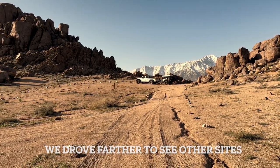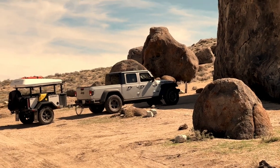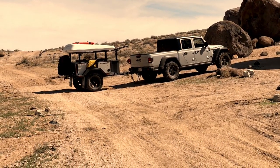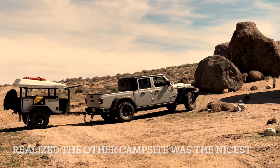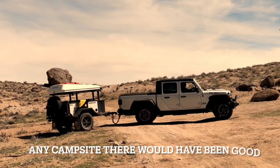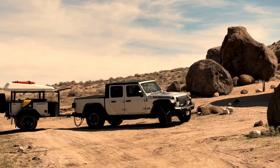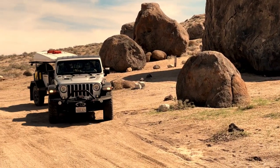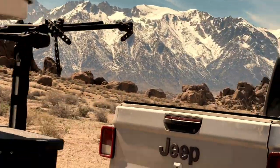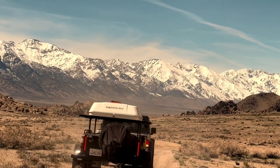After driving down that 4-wheel drive road for a while, we found one campsite that was particularly magnificent. We investigated a couple more campsites further on down the road and realized that the one we had just seen was just absolutely breathtaking and couldn't be compared to any of the other campsites available on that road. We wisely turned the Jeep around and headed back to that campsite before anybody else would come and grab it. When we went back and set up our camp, it sunk in that we had found a particularly special place to camp inside of Alabama Hills National Recreation Area.